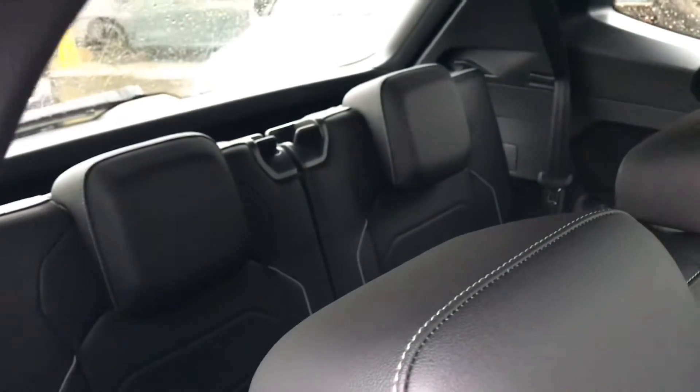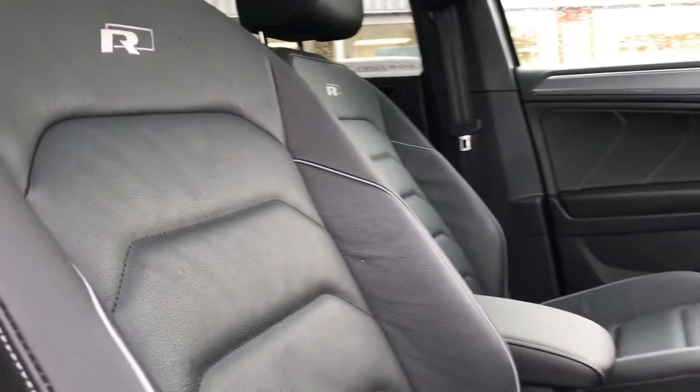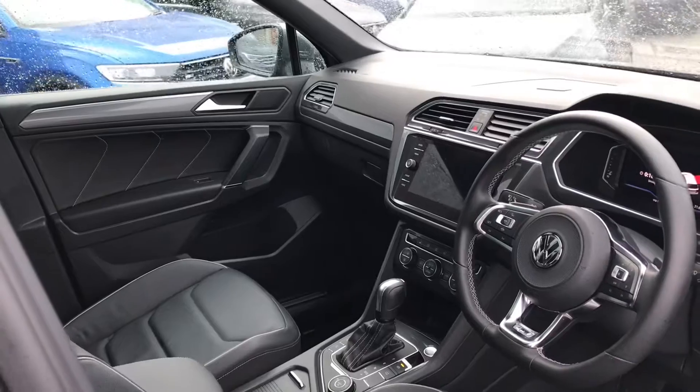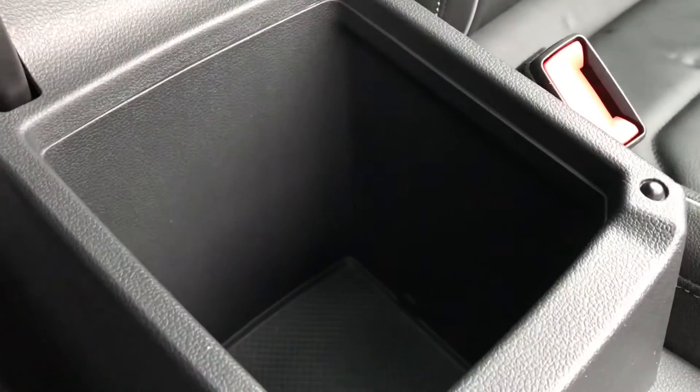The car looks fantastic with the Vienna leather seats, providing tons of comfort. There is also a row of two extra seats just behind. In the front, the car is in incredible condition. In the centre console, the armrest lifts up to reveal a storage compartment, perfect for items like a phone charger.